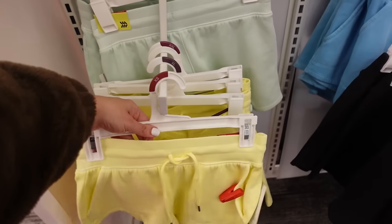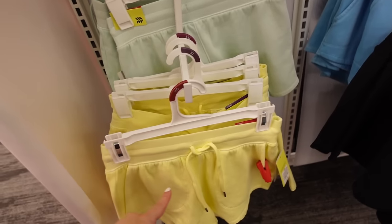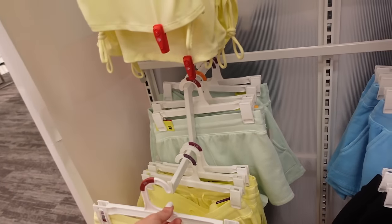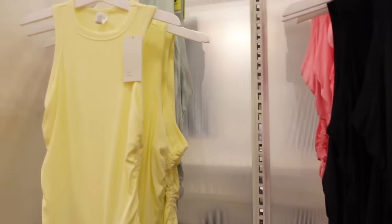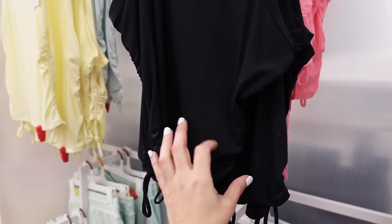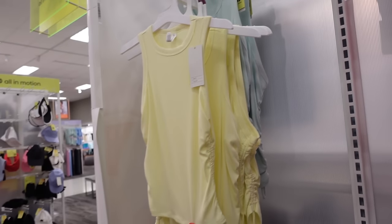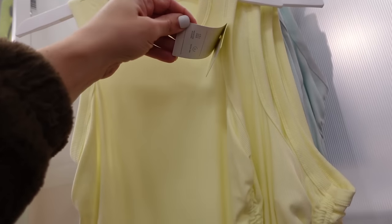New sweatshorts from All in Motion — ribbed waistband, drawstring, pork chop pocket, $15. In yellow, mint, blue, and black. Matching drawstring tanks with higher neckline, sleeveless, ribbed with a little side slit in black, pink, and yellow — these are also $15 and they match perfectly.